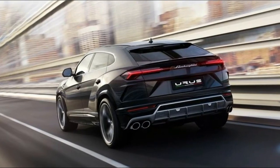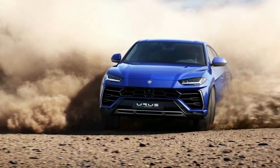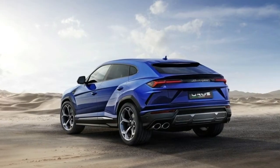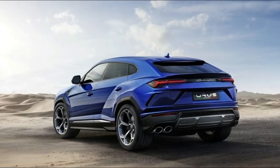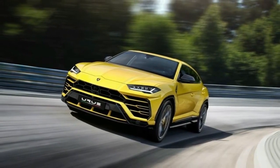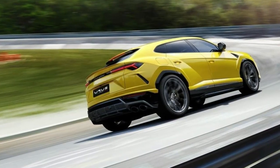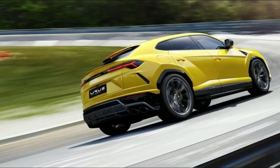At 64.5 inches high and 79.4 inches wide, the Urus is quite a bit lower and wider than the Q7 and the Cayenne. Lamborghini claims a top speed of 190 mph — 3 mph higher than the Bentayga — and a 0-62 mph time of 3.6 seconds.